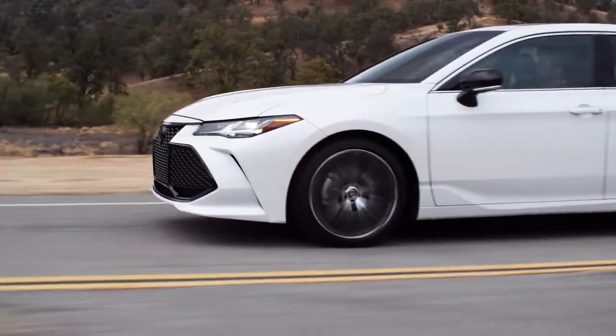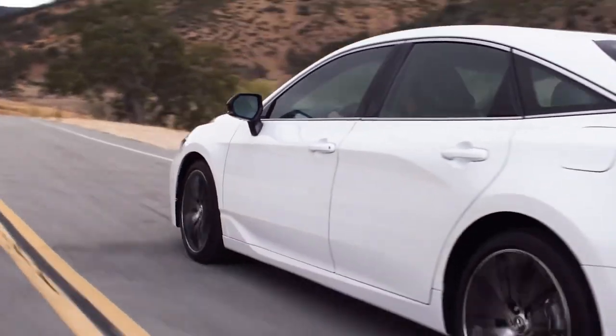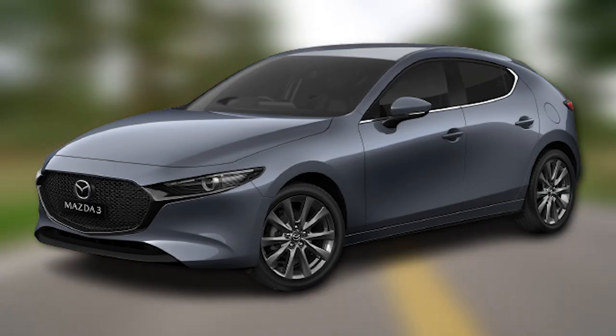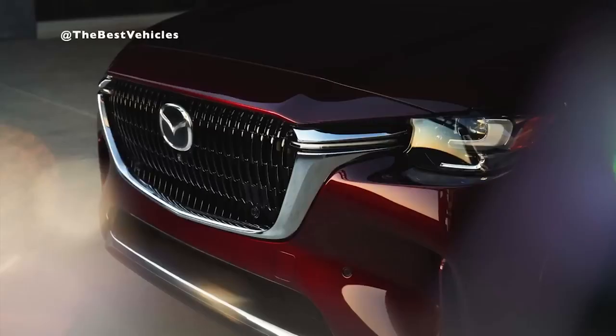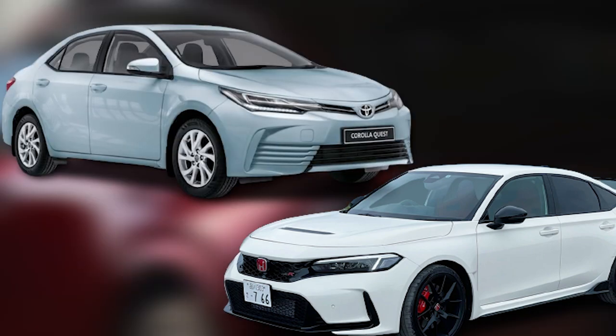Are you in the market for a compact car that offers the perfect blend of luxury, power, and reliability? Look no further than the all-new Mazda 3. In this video, we'll take a closer look at Mazda's latest offering in the compact car segment and see how it stacks up against tough competitors like the Honda Civic and Toyota Corolla.